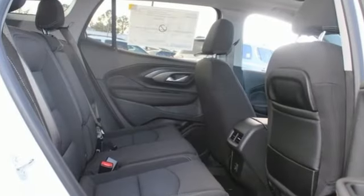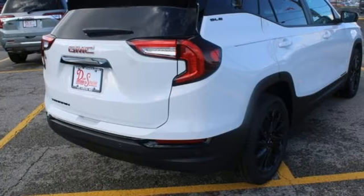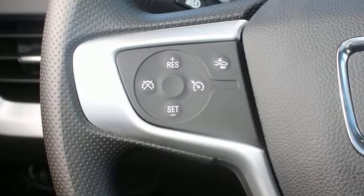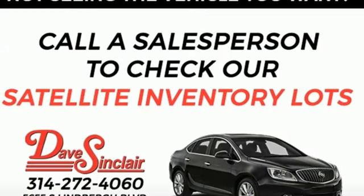Auto-dimming rear-view mirror. Wi-Fi hotspot. Manual tilting steering column. Streaming audio. Intercooled turbo inline four-cylinder engine. Manual telescoping steering column. Doors and push-button start proximity key.